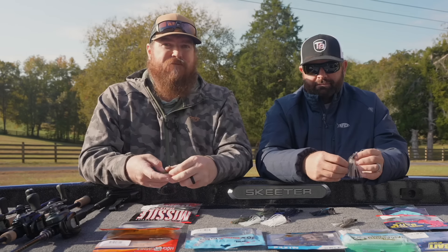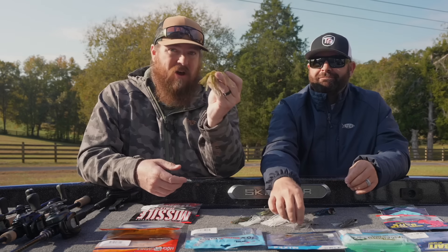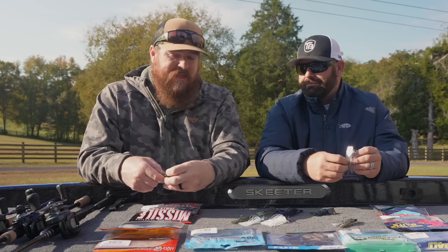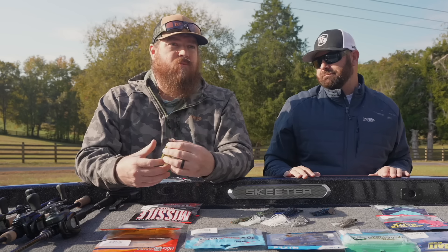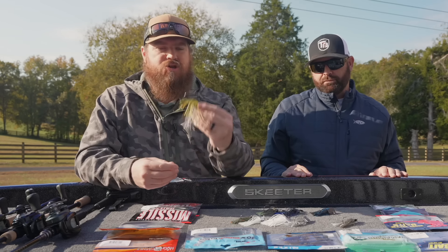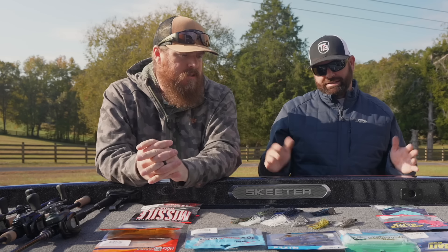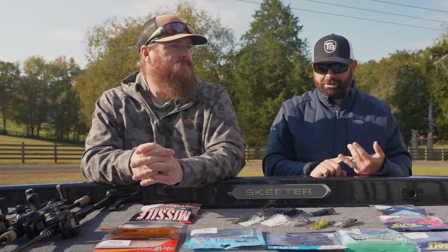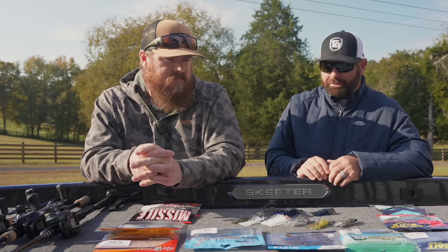Some amazing colors you can't get in the standard Jackhammer, and you're getting them at a fraction of the cost. Over the past year, we've grown a ton on Evo. It's an amazing bait and it's affordable. They recognized there was a need for an affordable chatterbait that was still super high quality, and they've done an amazing job of filling that niche. It's quickly becoming one of my favorites — half the price, painted blades, and some really cool colors.